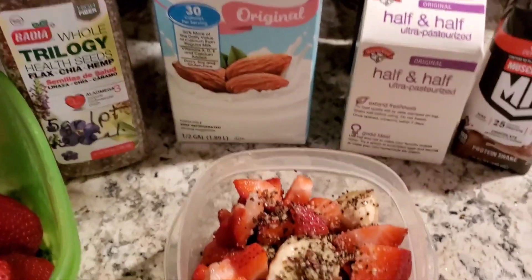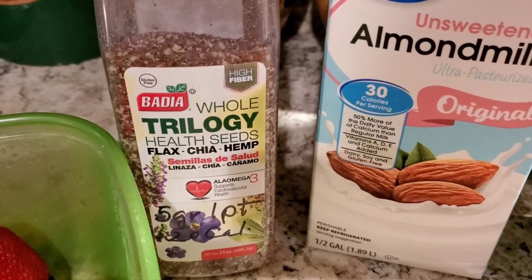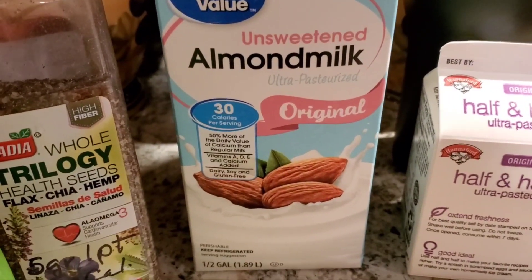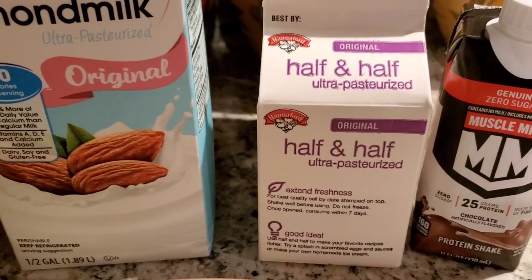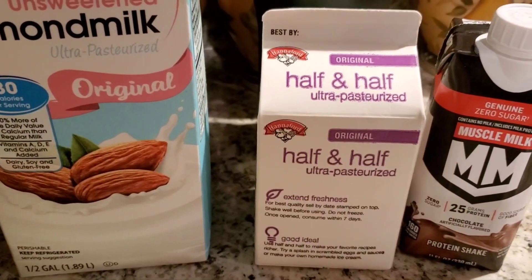On top of that I have one tablespoon of the whole Trilogy health seeds, which is 35 calories and one point on Weight Watchers. I have assigned my almond milk for the day for tea and coffee — that is 30 calories for a cup and one point on Weight Watchers. I've already had a tablespoon of half-and-half in my coffee first thing, and that is 20 calories and one point on Weight Watchers.